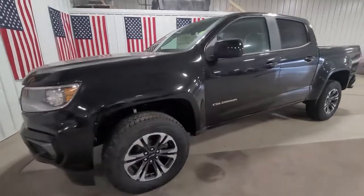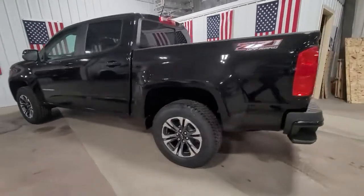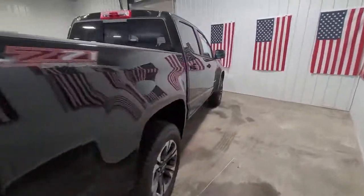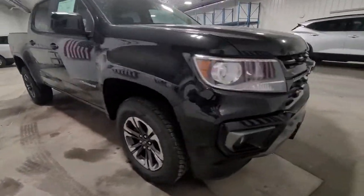Can you see yourself in the 2021 Chevrolet Colorado? Get the job done in sleek and sporty style in the versatile Colorado, the midsize pickup that has the amenities and technology to keep you safe, comfortable, and connected.